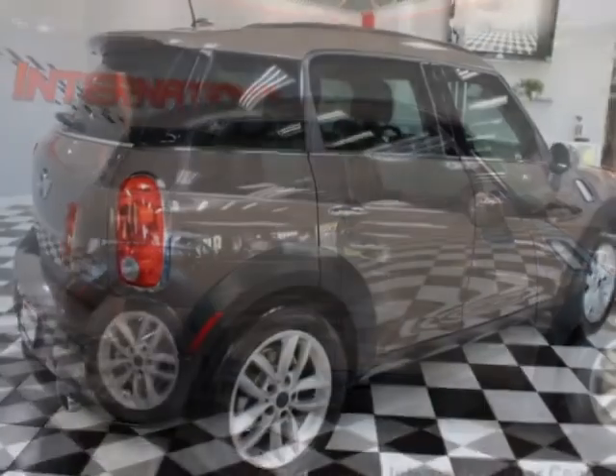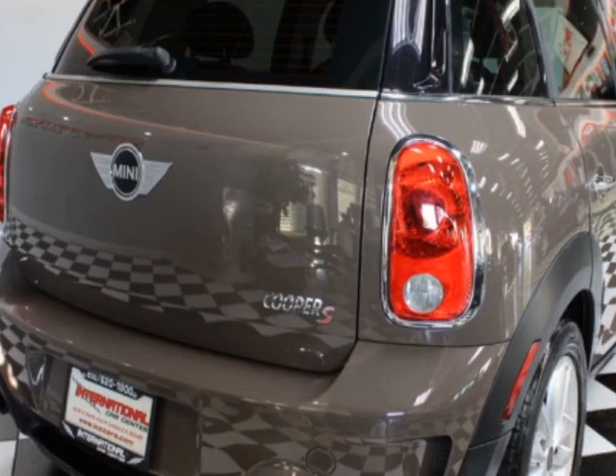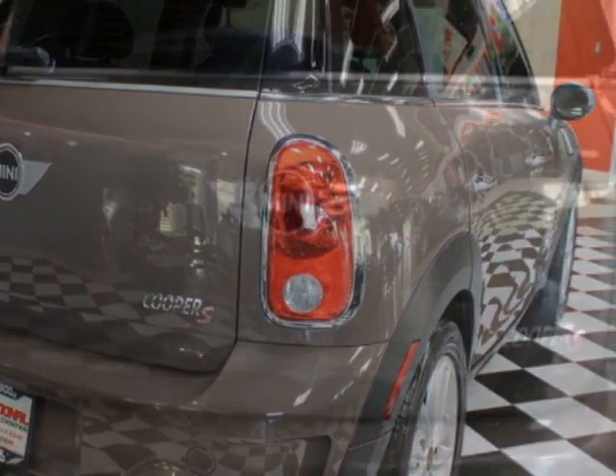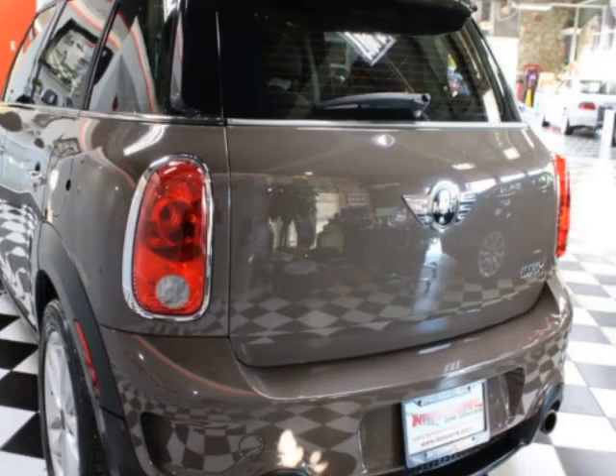This Cooper S Countryman boasts a 1.6 liter engine and has a 6-speed manual transmission. Additional options for this vehicle include power locks, premium sound, leather steering wheel and driver airbag.